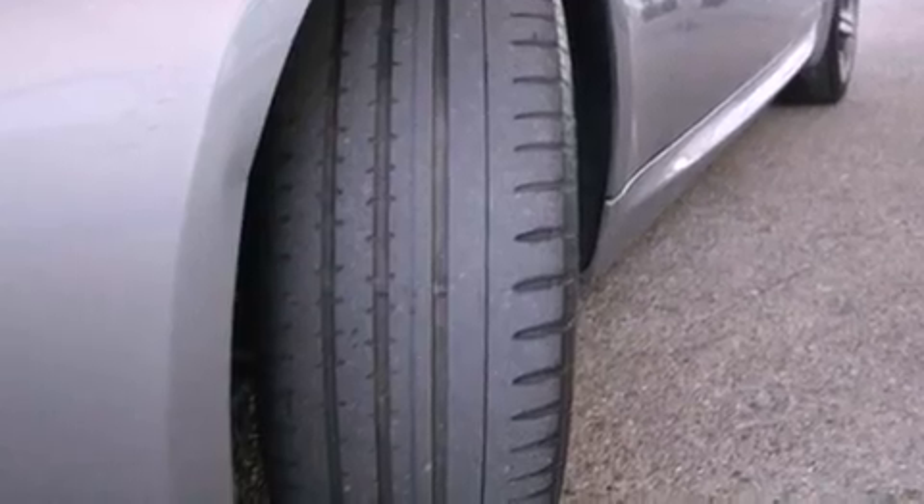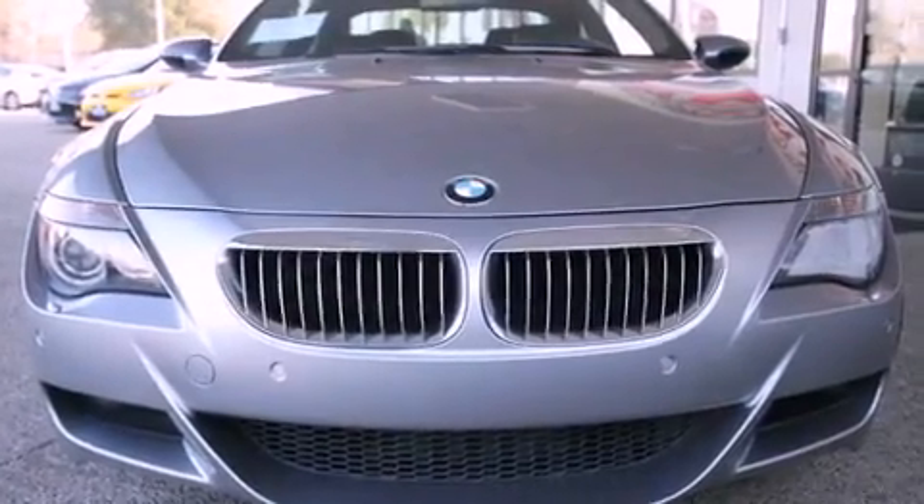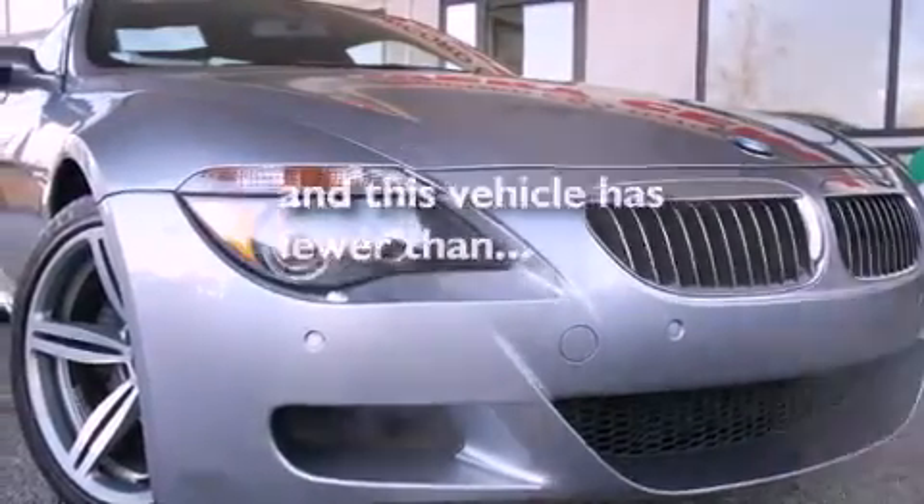Also included are a passenger side vanity mirror, an anti-lock braking system, an auto-dimming rear view mirror, and this vehicle has fewer than 47,000 miles on the odometer.